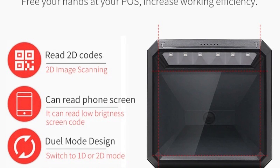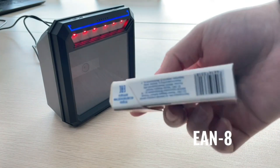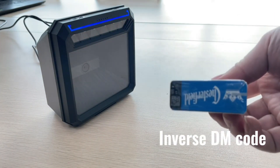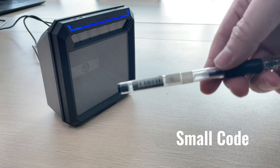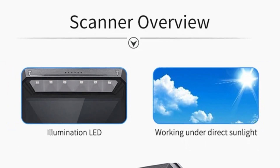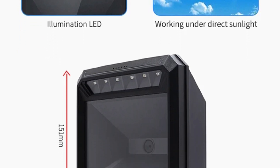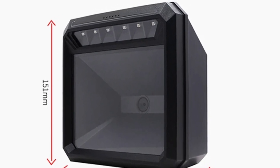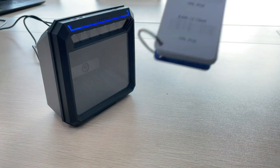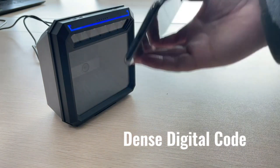The MP7000 features cutting-edge CMOS image scanning technology, allowing it to read both 2D and 1D barcodes with remarkable speed and precision. Whether it's scanning QR codes, UPC codes, or any other standard barcode format, the MP7000 handles it effortlessly, ensuring no time is wasted at the checkout counter. Its omnidirectional scanning capability means it can read barcodes from any angle, significantly reducing the time spent aligning items and allowing for faster processing in busy retail environments.